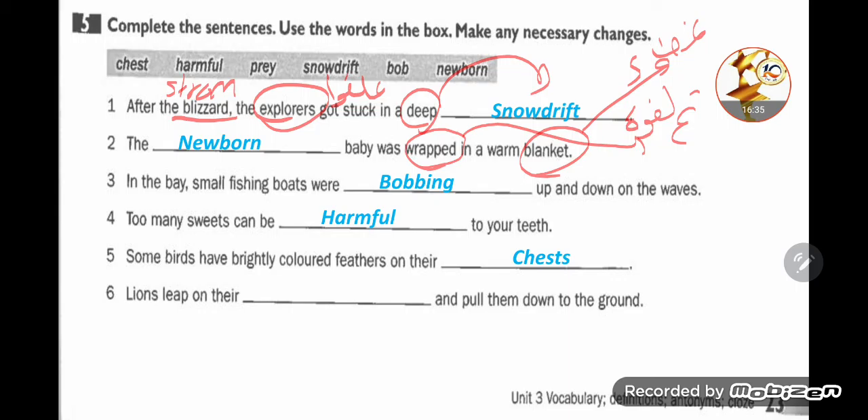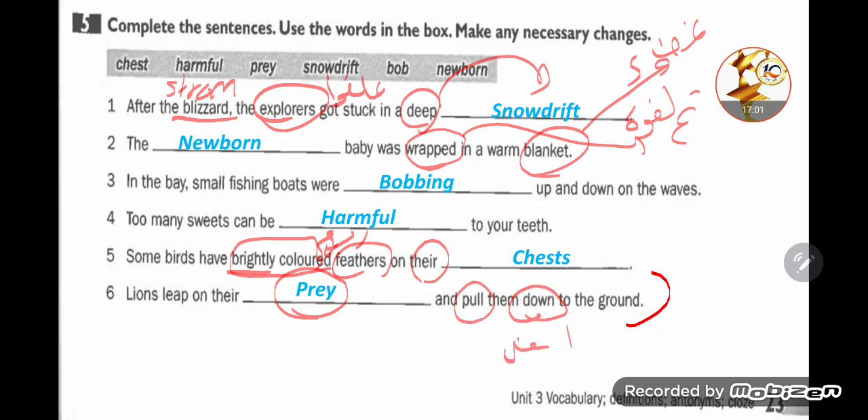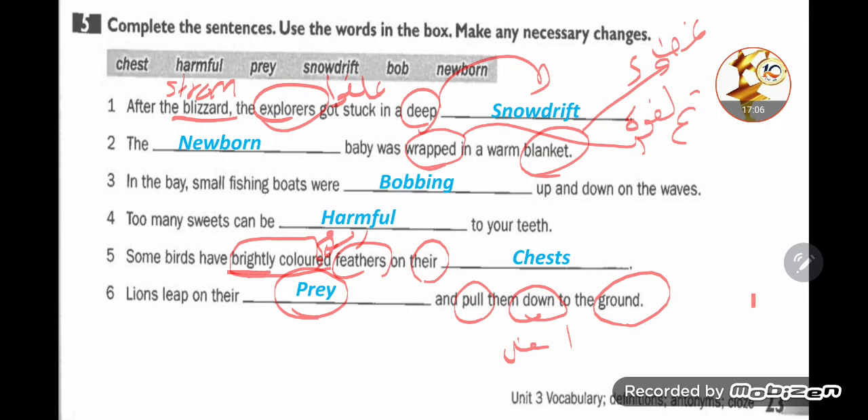Some birds have brightly colored feathers on their chest. Lions jump on their prey and pull them down to the ground — بيقفزوا على فريستهم وبيسحبوها للأرض.